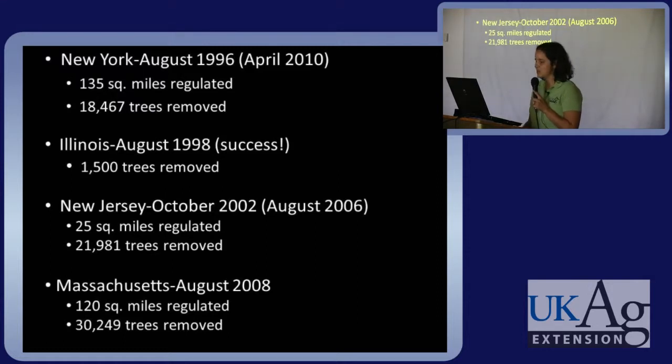It was found in New Jersey in October of 2002, last seen there in 2006, so I believe one county there has been declared ALB-free, and they're working on a couple of other counties — they have had to remove almost 22,000 trees. In Massachusetts in 2008 it was found, and infested trees are still being found; so far they have removed over 30,000 trees.